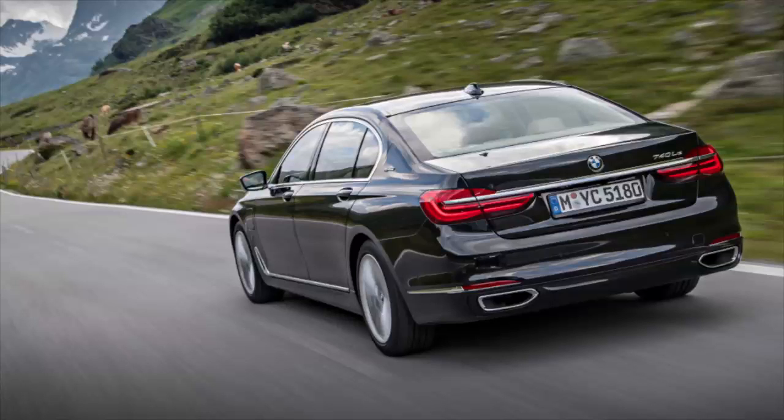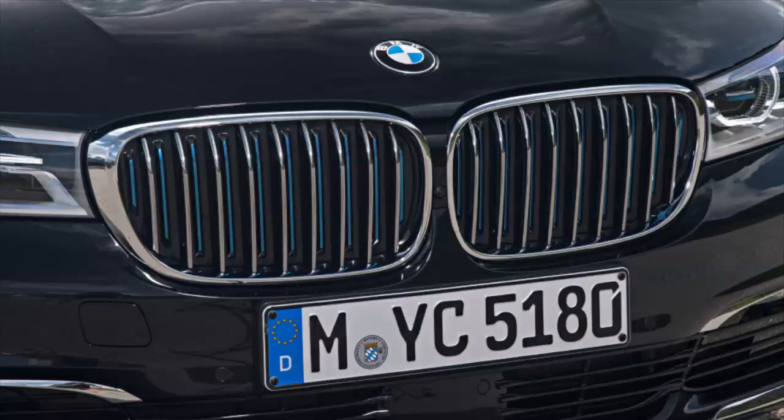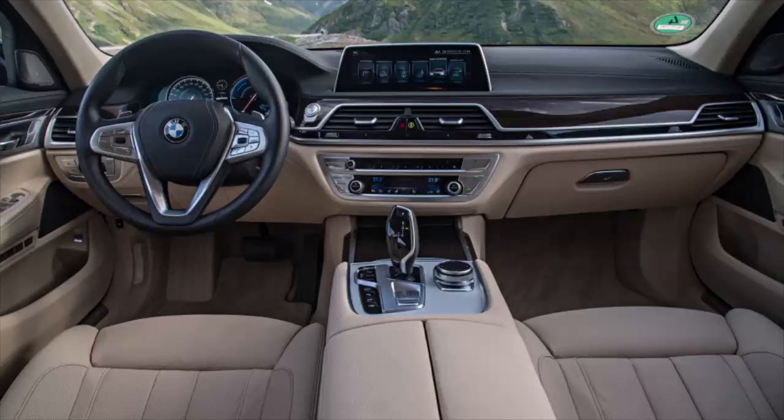The breadth of updates means the 740E gets a nomenclature change, becoming the 745E. BMW Blog also says the X5 xDrive 40E is in line for improvement too, and will become the xDrive 45E.